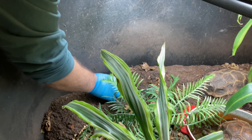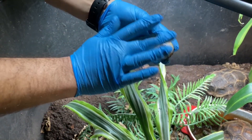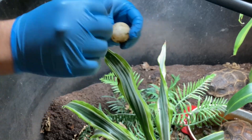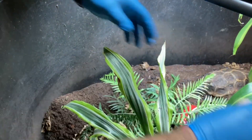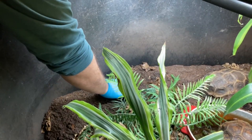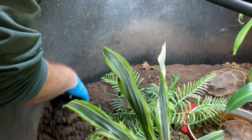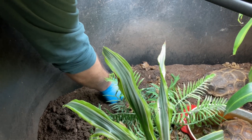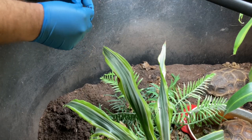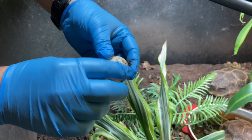Right away we have a Holmes Hingeback tortoise egg. Ethel is very, very special to us because we set a goal this year to get eggs and babies from Ethel. I've only ever hatched two of her babies, so she's very, very important for our work with Hingeback tortoises to make sure that we are producing many different genetic pairs.